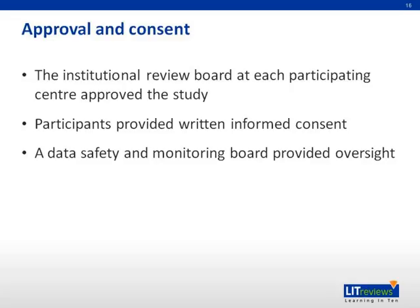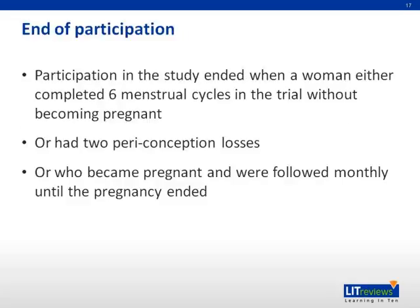The institutional review board at each participating center approved the study. Participants provided written informed consent, and a data safety and monitoring board provided oversight. Participation ended when a woman either completed six menstrual cycles in the trial without becoming pregnant, had two periconception losses, or became pregnant and was followed monthly until the pregnancy ended.